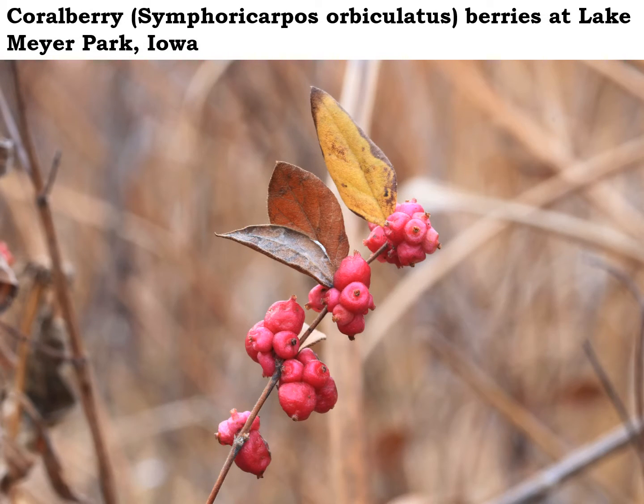These coral berry berries are really beautiful bright pink and still persisting now into the winter, but they probably won't last for much longer. Coral berry is an uncommon plant around here — it's a little bush related to honeysuckles, but it's native and not invasive at all.